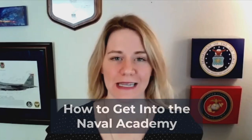Hello, and welcome to the latest episode of Service Academy Insiders. I'm your host today, Captain Trish Stock, and I'm here to talk to you about how to get into the Naval Academy.